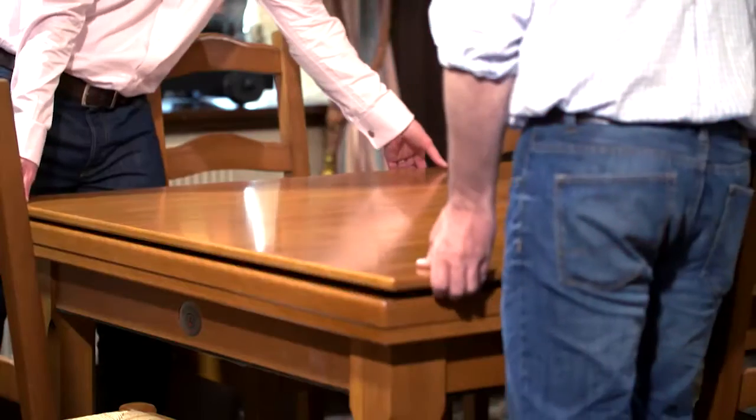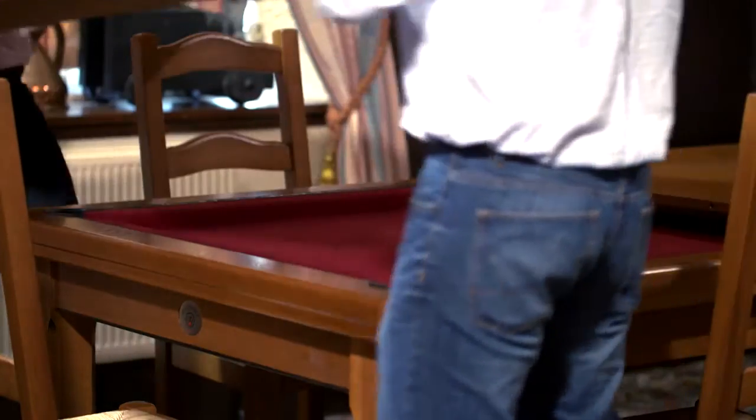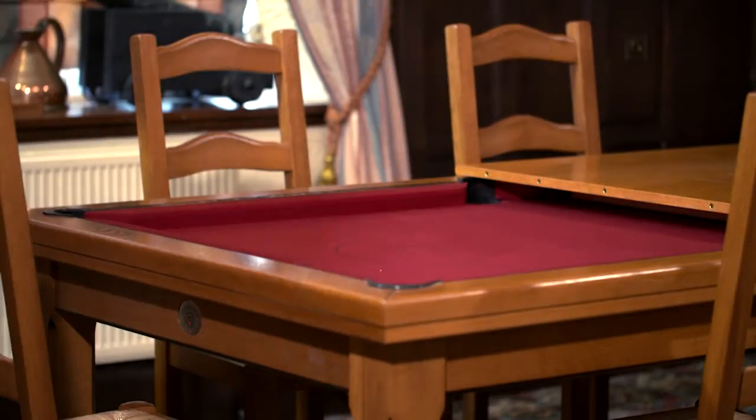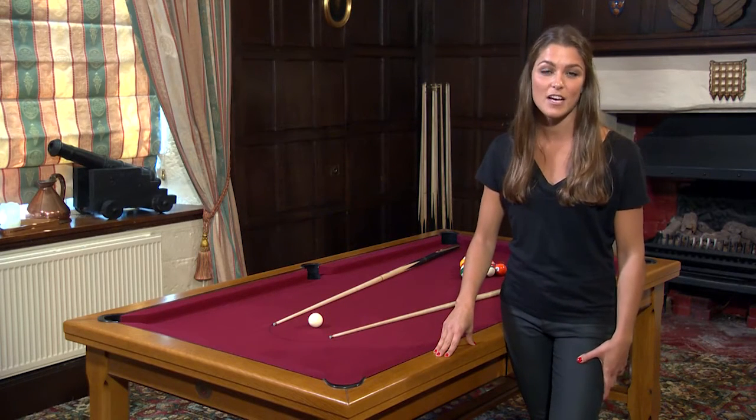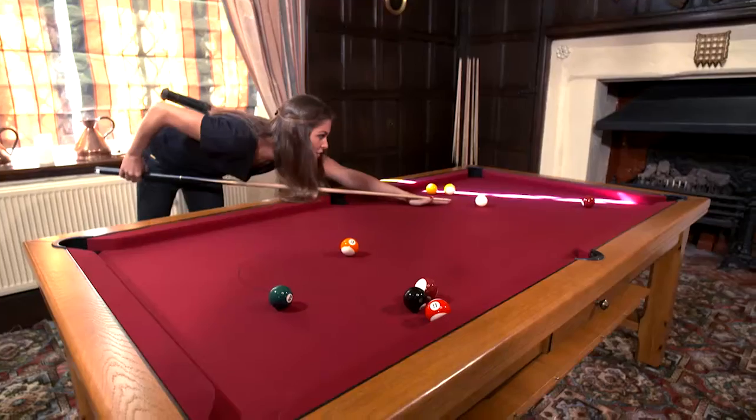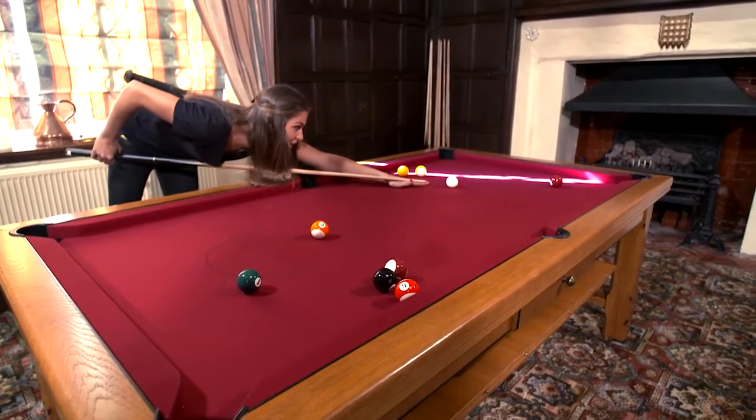Billard's Plaisance tables are made in the south west of France. It's a family firm that have been making top quality tables for 50 years, and while the design and engineering have evolved over that time, the core principle of a great game played on a beautifully made table holds firm.